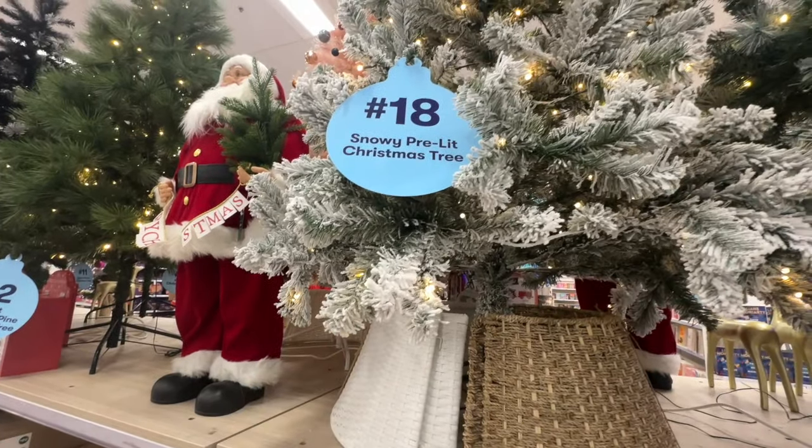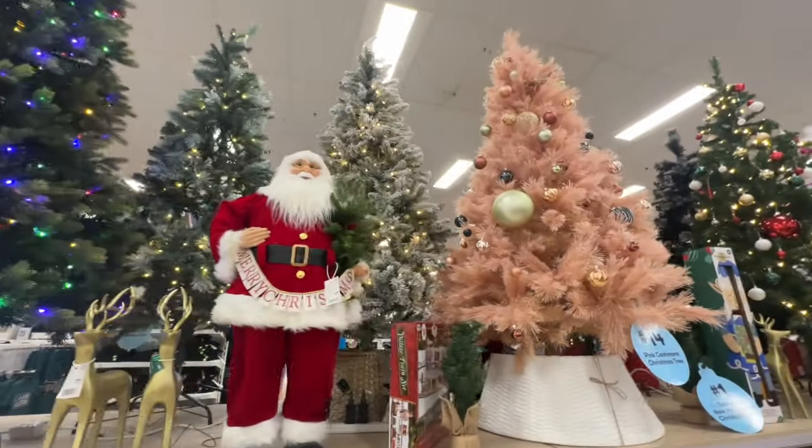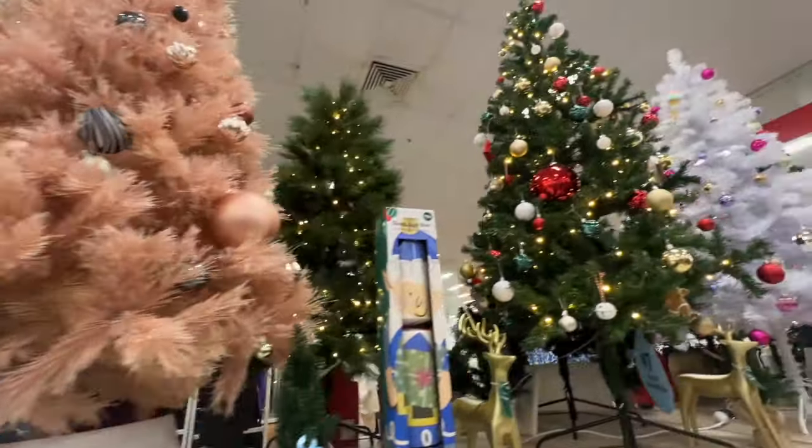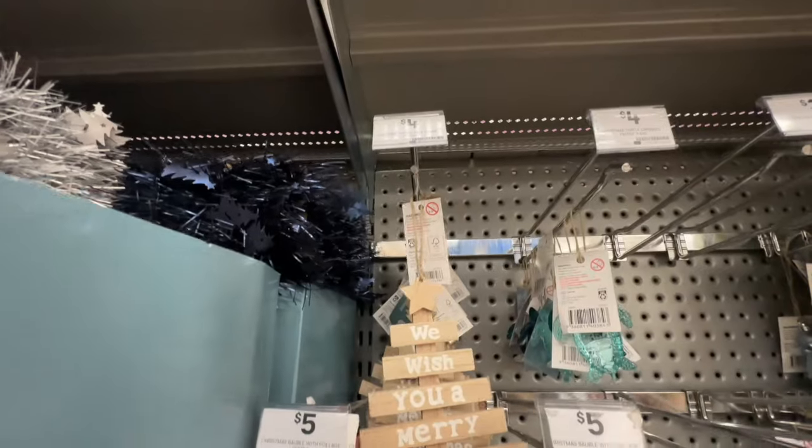Big W has a huge selection of Christmas trees ranging from big white flocked ones — that was my absolute favorite — to more traditional plain green ones, but also colorful ones: pink, white, anything that you want.